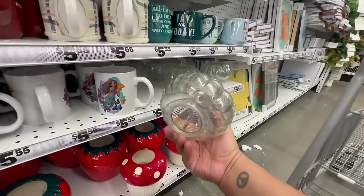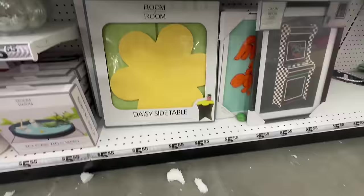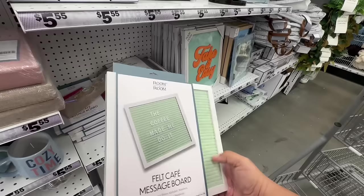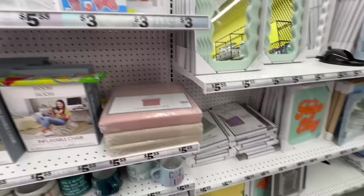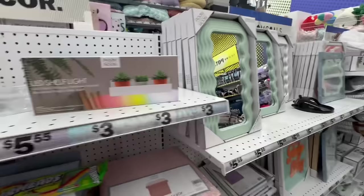I feel like these iridescent pumpkins are leftover from Halloween, at $5.55. Oh look at the little daisy table — cute, $5.55! And this one: 'The Coffee Made Me Do It' — love those. Oh, and LED shelf lights — I think these are three dollars. They have floating wall shelves for $5.55.